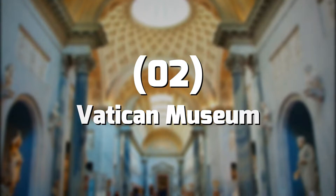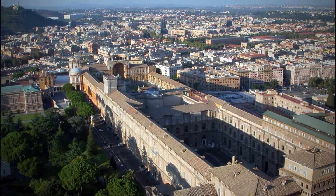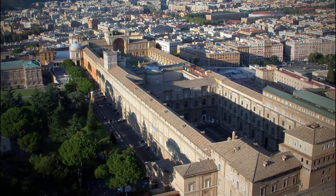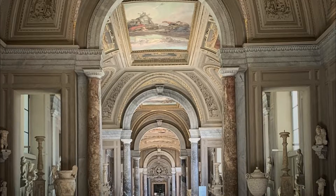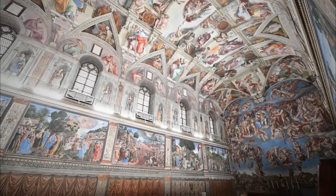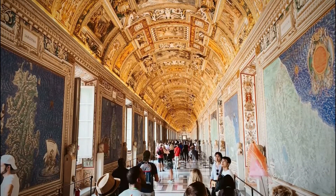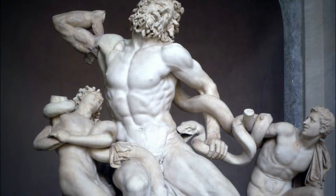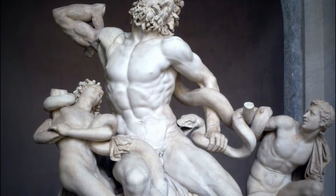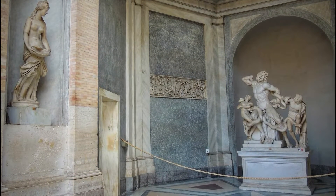Number 2: Vatican Museum. Vatican City is home to numerous museums, with a total of 54 galleries and over 1,400 rooms, housing one of the most impressive art collections in the world. About 20,000 works of art are on permanent display across all museums. This impressive collection began in the 1500s when Pope Julius II purchased a larger-than-life marble statue called Laocoon and His Sons — depicting a Trojan priest and his two sons being attacked by a serpent.